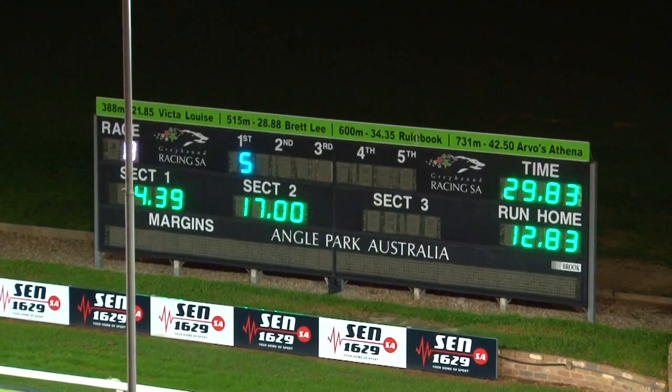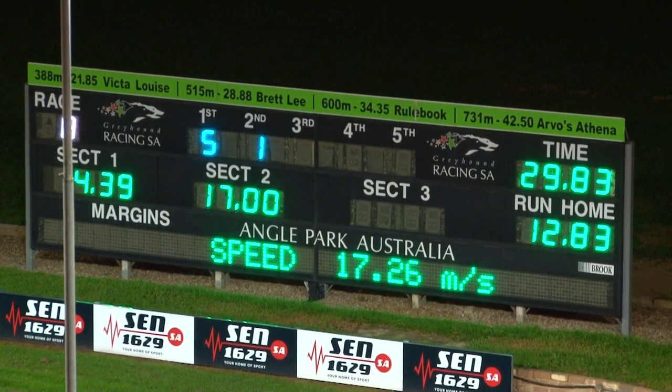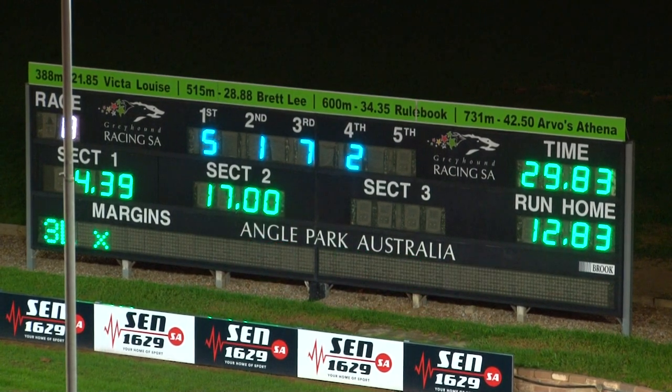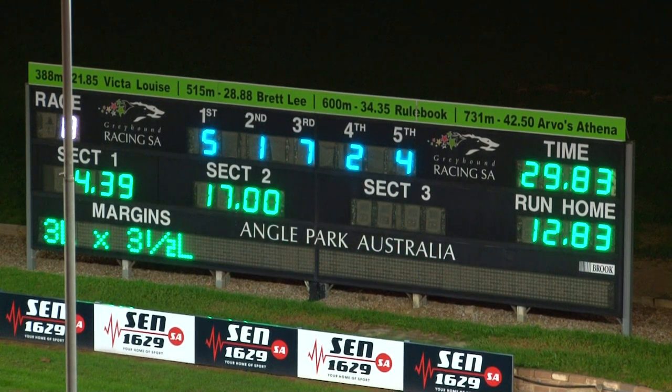29.83. Razor's Edge, number five, has just annihilated the opposition after giving them a start and giving them a beating. He's a nice dog. Running 29.83 doing that. He charged home — was back second last, about five off them down the back straight. He gathered them in as if they were standing still and ran on by.